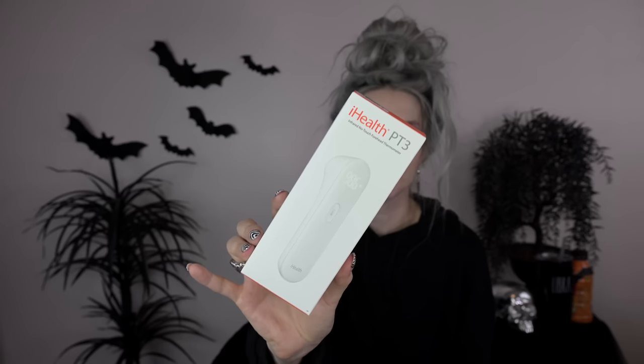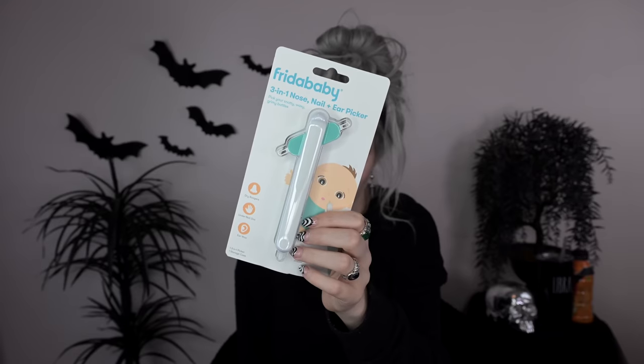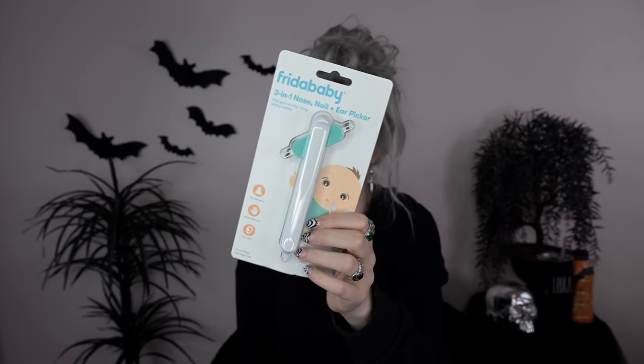I also got this infrared no-touch forehead thermometer — this is going to come in handy for the first aid kit. It's this modern-looking thermometer. I also got this Frida Baby 3-in-1 nose, nail, and ear picker. You can pick the boogers out of their nose, the ear wax out of their ears, or dirt under their nails — it's a whole picker.